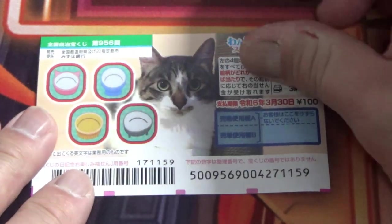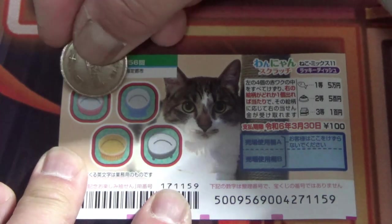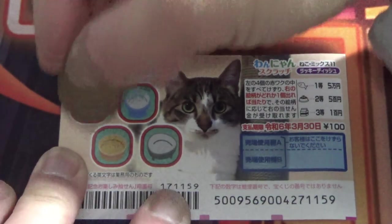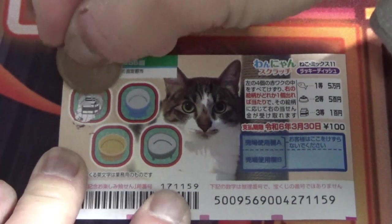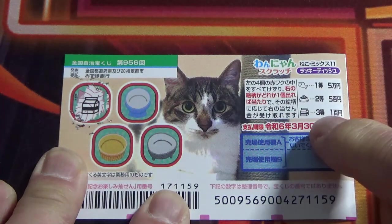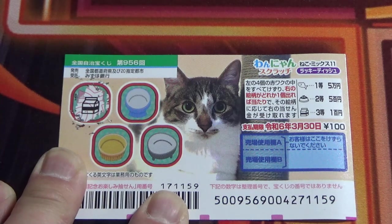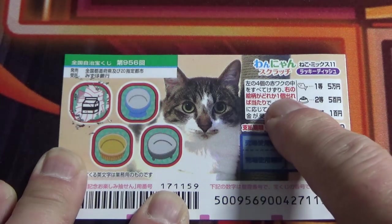I've got one ticket, so wish me luck. So let's start here. It reveals a milk carton, so I win 100 yen. You only need to find one picture, by the way — it tells you right over here.